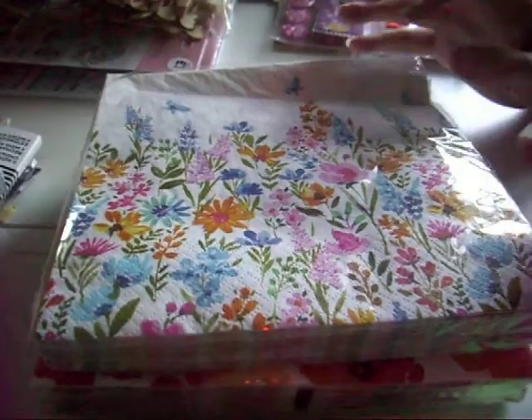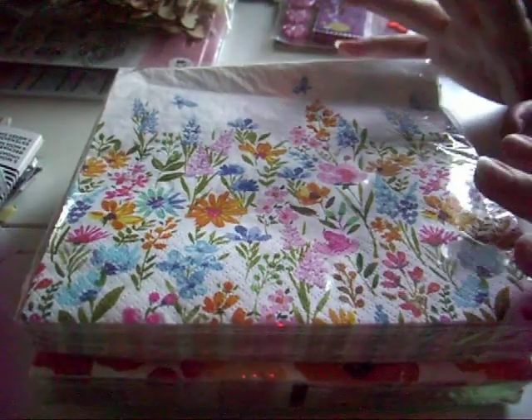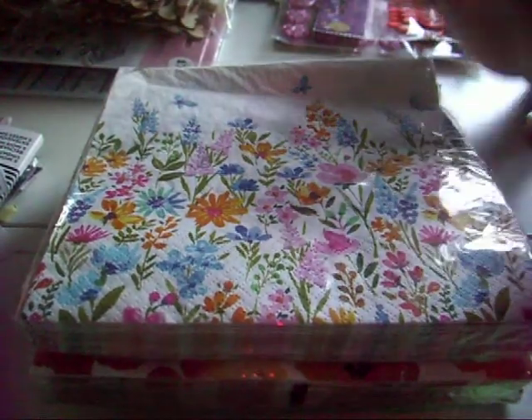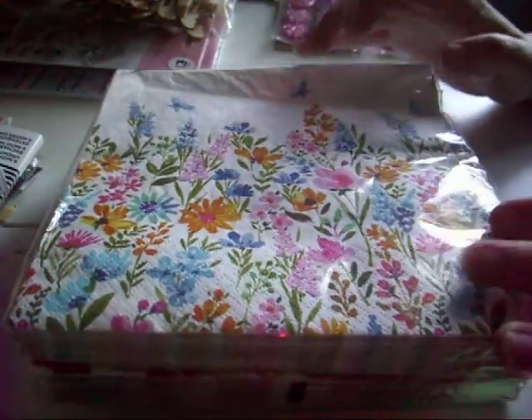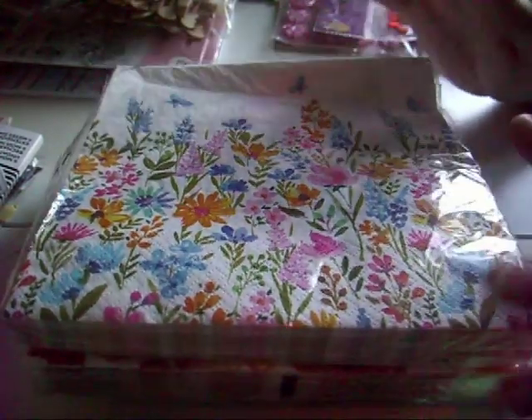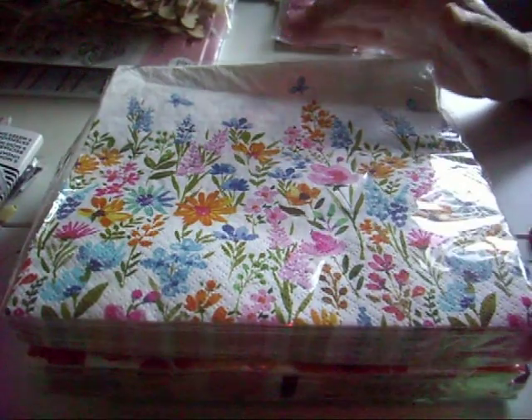Hi guys, Colleen here with a haul — some bits and pieces that I've gotten over the last couple of weeks. So these first things are napkins and these are from Tesco, and I think they were £1.50 each.